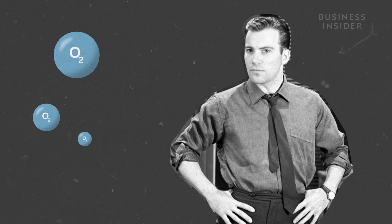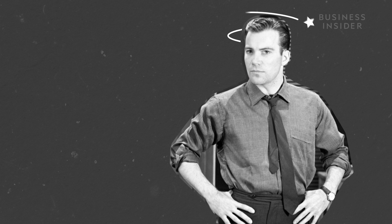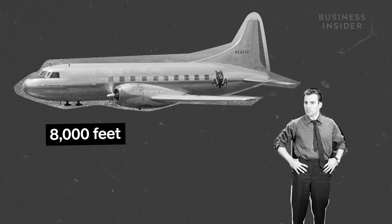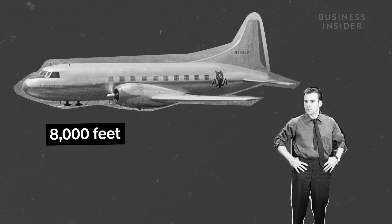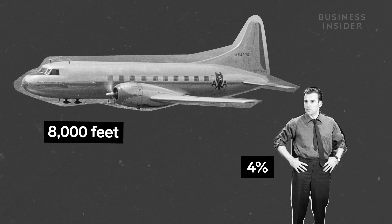Over 18,000 feet above sea level, our bodies just aren't able to absorb enough oxygen to keep us functioning. That's why planes are pressurized to mimic conditions about 8,000 feet above sea level — a nice middle ground that lowers the oxygen in our blood by only about 4%, which is not enough to really affect how we function.